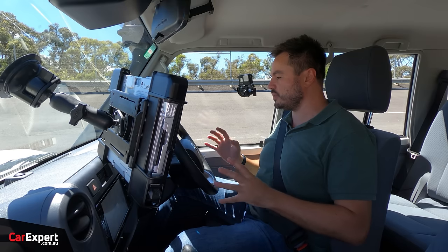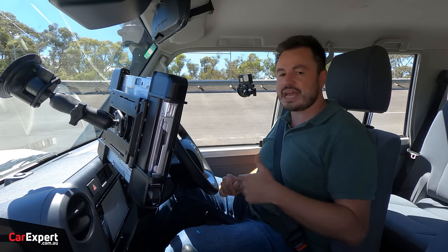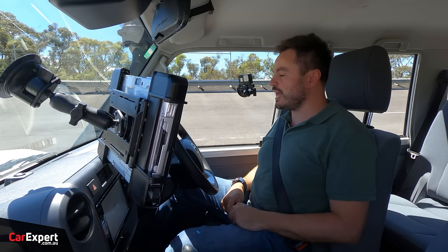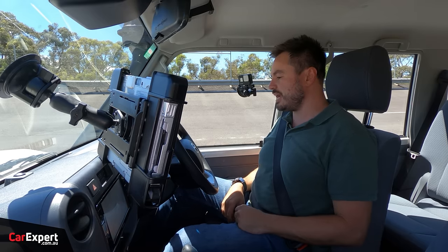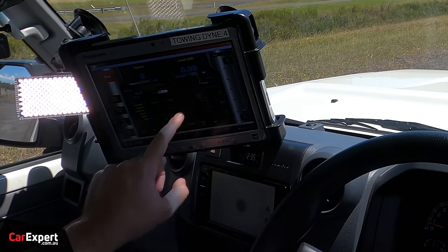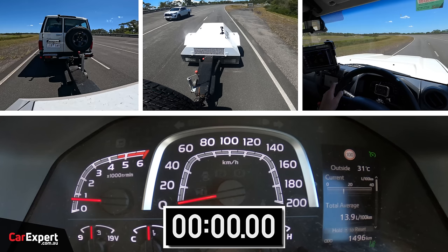We're going to use three kilonewtons of load, which will match the SUV and ute test we did recently, so we'll have a good comparison. We'll do a zero to 100 run and compare that to times logged earlier in the day for the four-cylinder and the V8. Then we'll also do a fuel economy run around the bowl, comparing laps with and without the load, to see how much extra fuel you'll use when towing with your 70 Series.